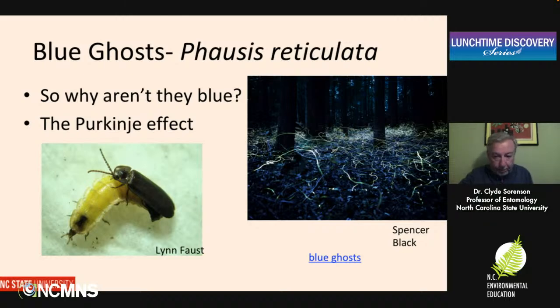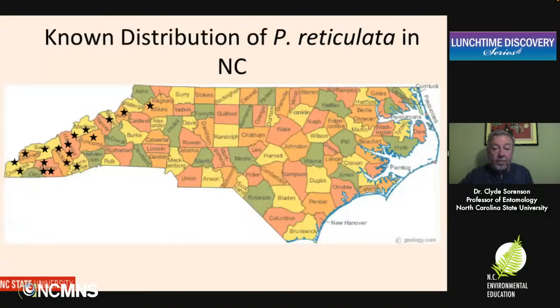Of the 10 identified Phausis species, the blue ghost and only two others of recognized species are known to glow, but we think there are more. The known distribution of reticulata in North Carolina is concentrated in the mountains. We don't have a real good understanding of how far east they extend, and it becomes an interesting question because we want to figure out whether there is any overlap between the blue ghost and another species we're going to talk about — the Piedmont ghost.